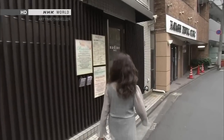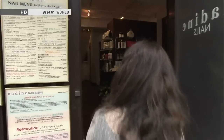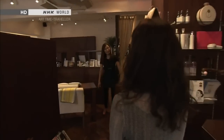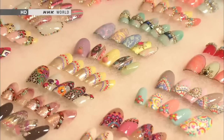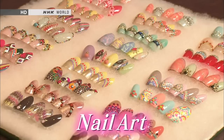Actually, there's a place in Ebisu I always drop by whenever I come to Tokyo, so I'm going to take you there right now. Hello, Takano-san. So great to see you. This is Ms. Naoko Takano, my favorite nail artist. In this episode, we'll begin by exploring nail art.